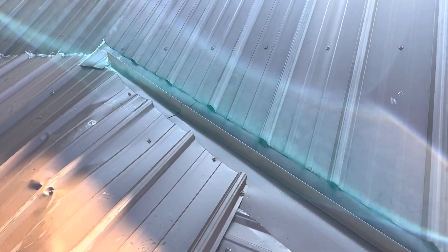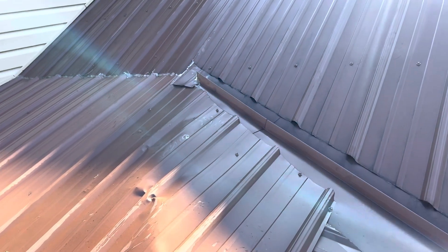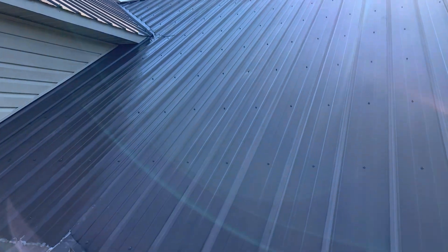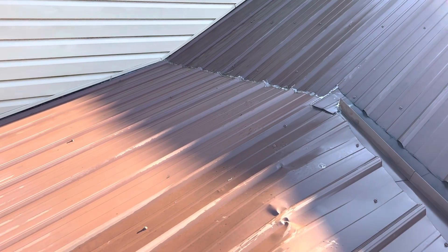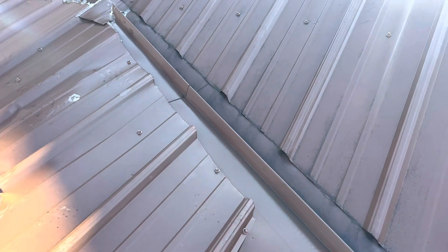The insured's main concern is the interior leak that he's experiencing, which I believe is coming from this front slope of the home. It is pushing water down to the pitch change where it goes from a seven to a three, and at that pitch change we do have a closed valley.